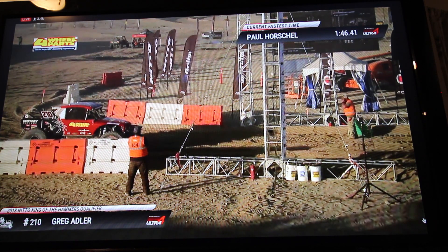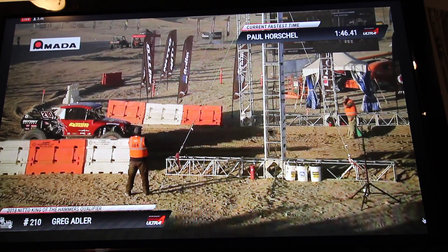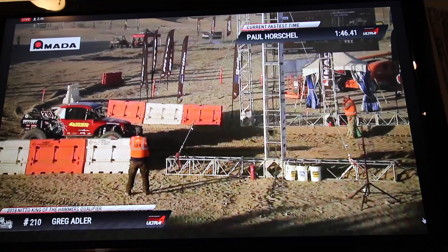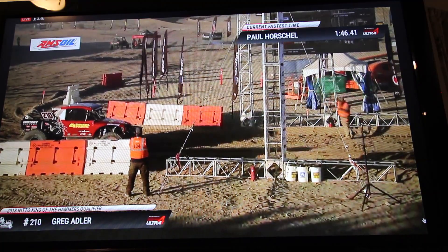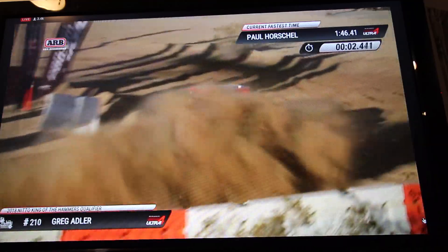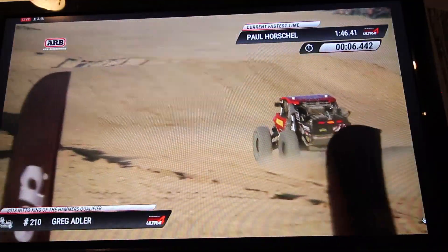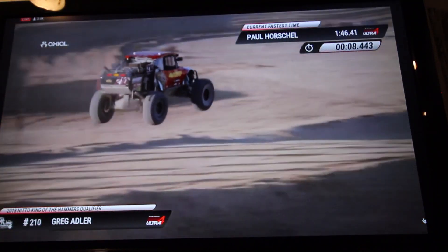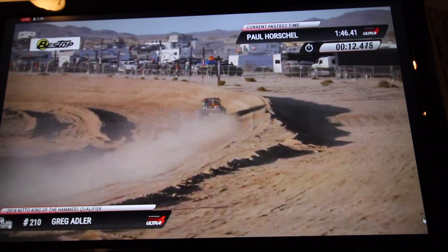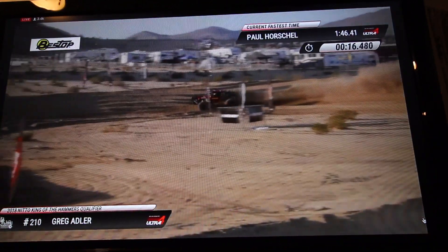Greg Adler's been with us since the very beginning — he's one of our main sponsors, great to have him out here. He is hot on course, Four Wheel Parts, Greg Adler. That car just raced the Baja 1000 — took a pretty good beating — but they were able to get it prepped up and look at it flying through here in Hammertown.